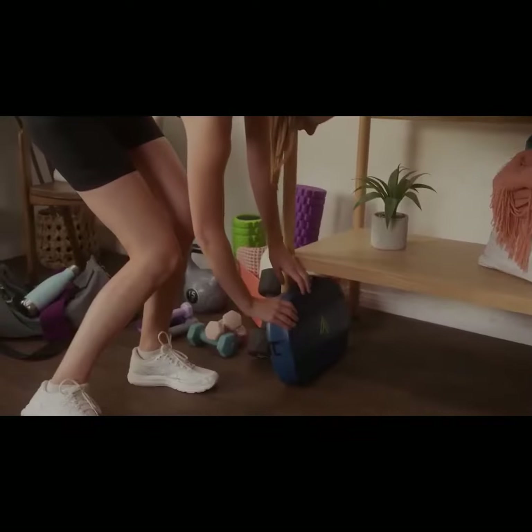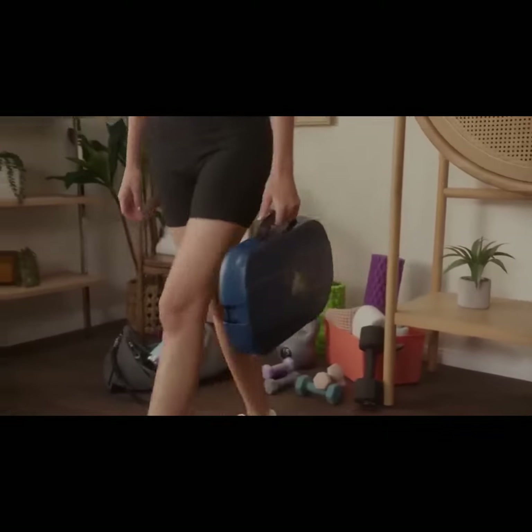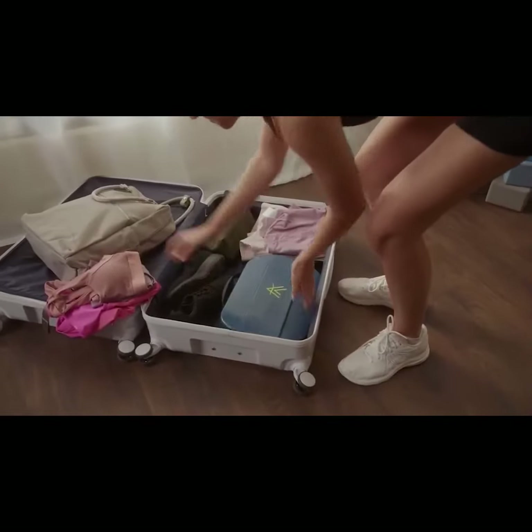It's portable. The compact case has a convenient shape for storage and traveling. It's light too, weighing less than seven pounds.